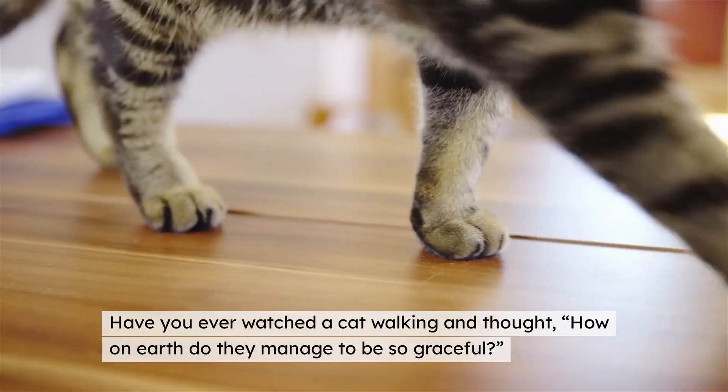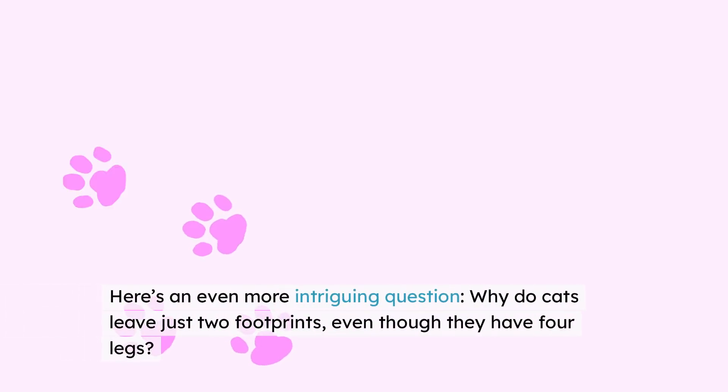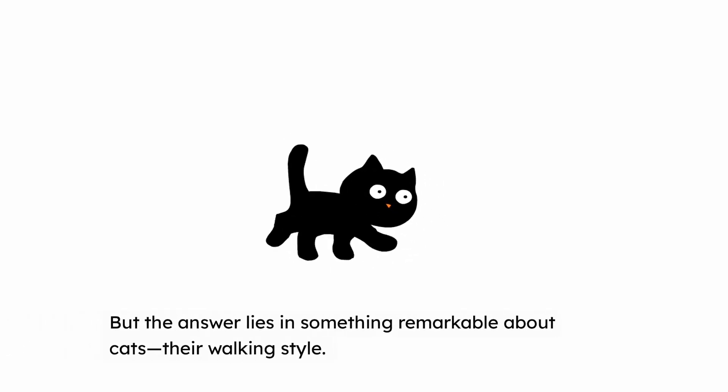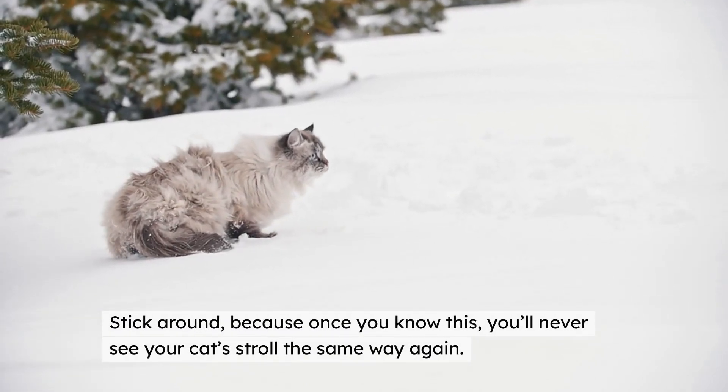Have you ever watched a cat walking and thought, how on earth do they manage to be so graceful? Here's an even more intriguing question: why do cats leave just two footprints even though they have four legs? It sounds like a riddle, doesn't it? But the answer lies in something remarkable about cats — their walking style. Stick around, because once you know this, you'll never see your cat stroll the same way again.